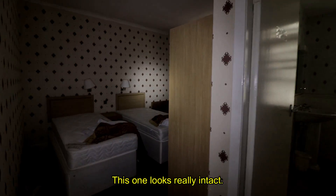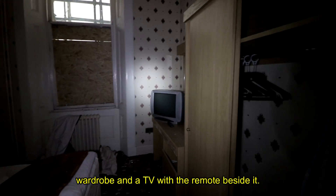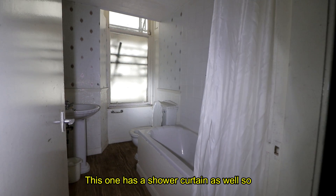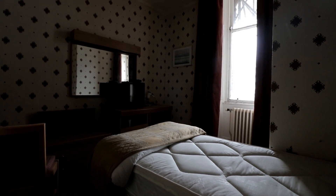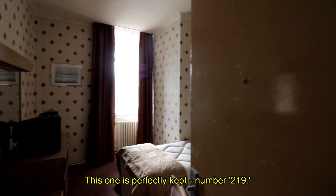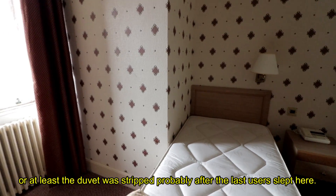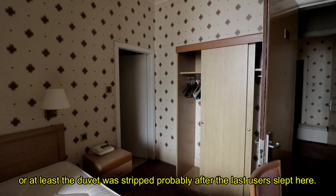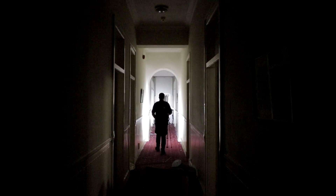This one looks really intact — two beds, a couple of drawers, a wardrobe, and a TV with the remote beside it. This one has a shower curtain as well, so maybe a bit of a better room than the one above. This one is perfectly kept. With the scaffolding outside audibly shaking in the wind, we progressed downwards to the point where we would hopefully find other spaces than bedrooms. Each level down we went, the architecture kept improving to a royal standard.